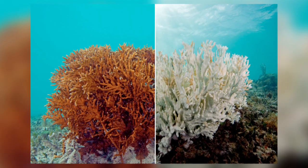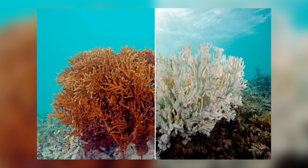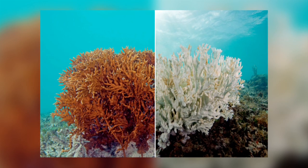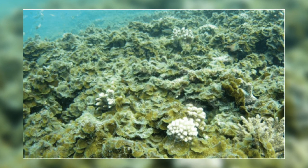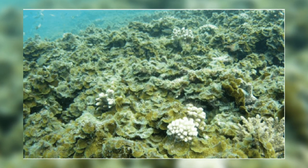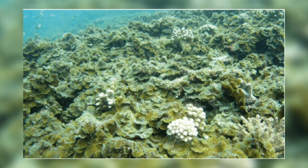If the conditions that cause the bleaching persist, the coral polyps eventually die and decay, leaving behind their calcium carbonate skeletons. These are then taken over by other algae and block coral regrowth. Eventually, the coral skeletons erode and the reef structure collapses.